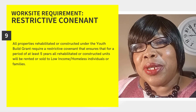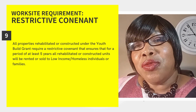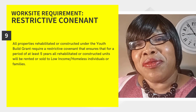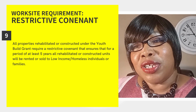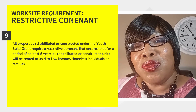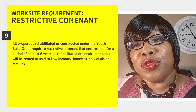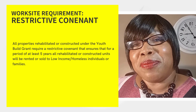Additionally, all properties rehabilitated or constructed using Department of Labor Youth Bill grant funds require a restrictive covenant that ensures that for a period of at least five years, all residential housing that is constructed or rehabilitated with Department of Labor Youth Bill funds will be rented or sold to low-income homeless individuals or families.